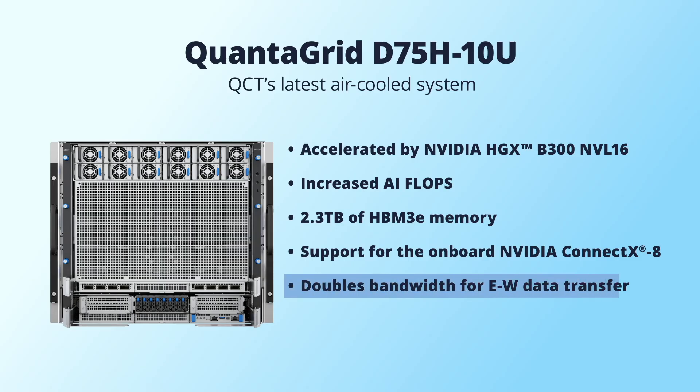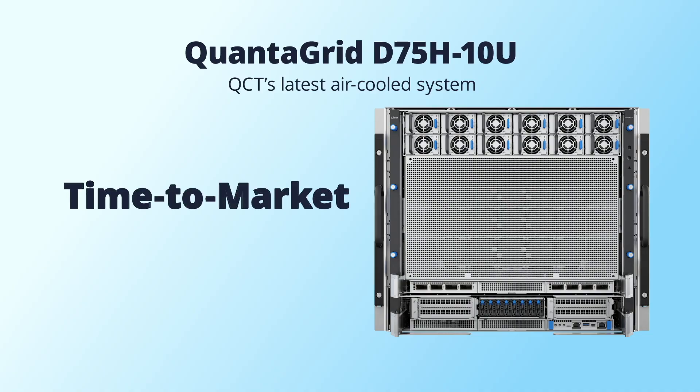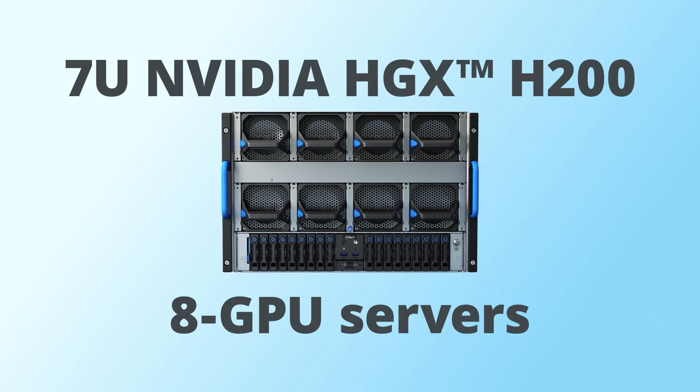The groundbreaking NVIDIA ConnectX-8 on PCIe Gen 6 doubles bandwidth for GPU east-west data transfer, enabling enterprises to build high-performance scale-out GPU clusters. The QuantiGrid D75 H10U will follow NVIDIA reference design to deliver a time-to-market solution and offer breakthrough performance for AI reasoning, agentic AI, and video inference for every data center.